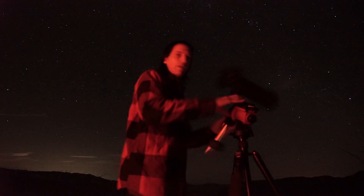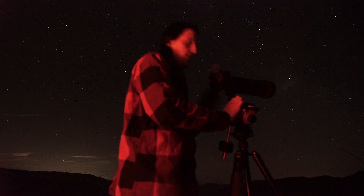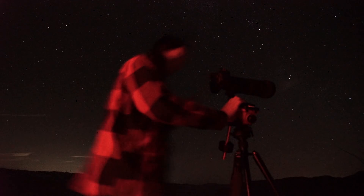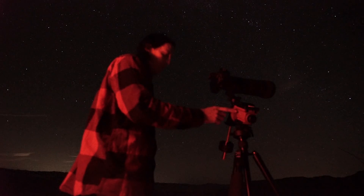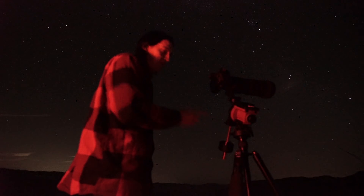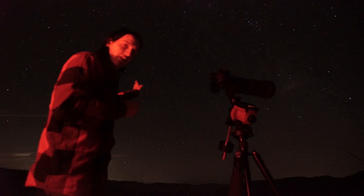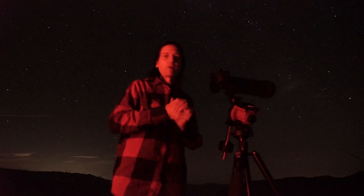Alright, I got the Sigma 150-600mm art lens attached to my Sony A7 Mark III. It's mounted to the iOptron SkyGuider Pro. I did a quick balance of the camera and the only thing left to do is polar align it to Polaris in the north sky. Then I can show you how to find and photograph Comet 46P.